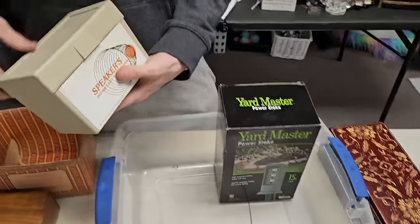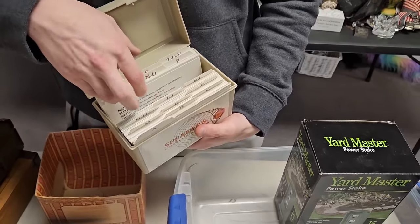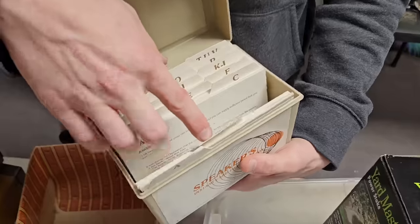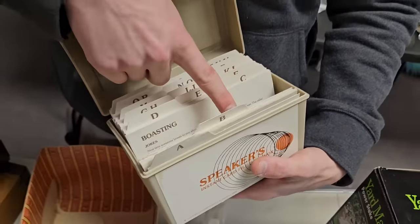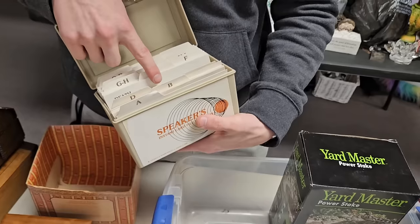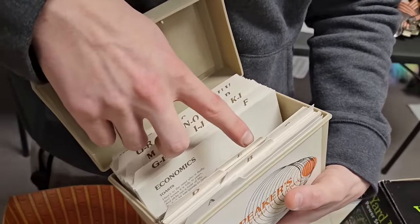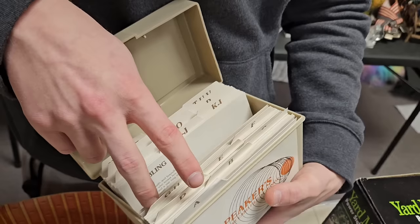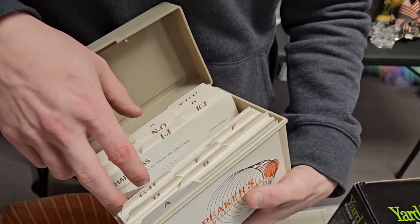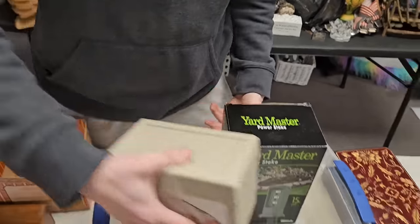What is this — it looks like a recipe box. But it's not recipes — it's a 'Speaker's Instant Card File.' It's got topics to speak on: gambling, government, happiness. Okay, interesting.